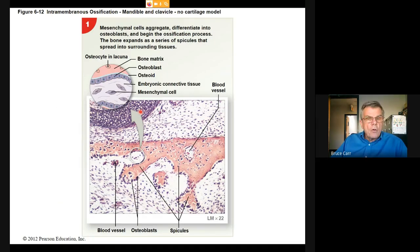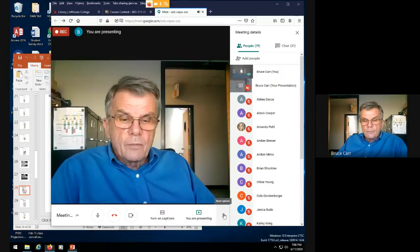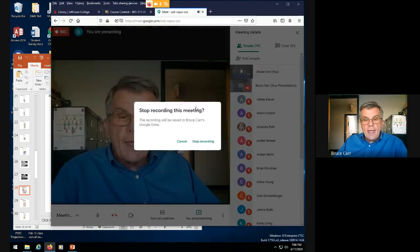Endochondral ossification is our historical way of making bone out of cartilage, and the majority of our bones are made this way. But that's not the only way — some bones arise de novo out of membranes forming in the fetus, infant, and child, a process called intramembranous ossification. This is the end of Chapter 6a.